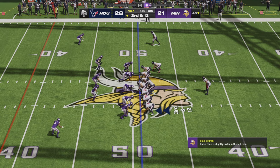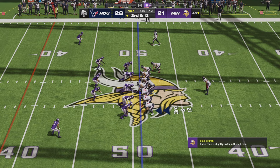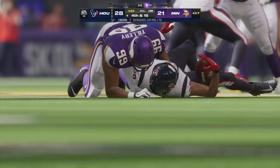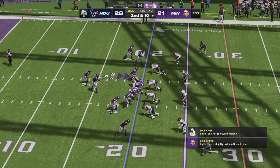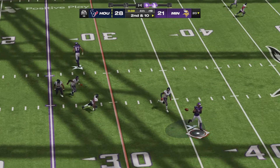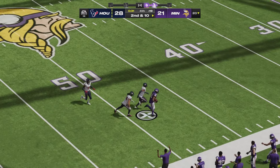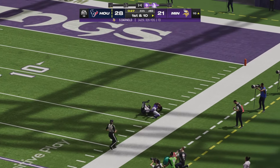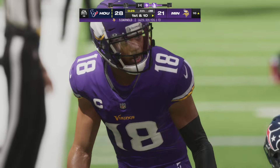Houston has been pushed out of field goal range. Third and twelve — Minnesota out of timeouts. A handoff to Mixon is taken down in the backfield. Darnold throws one away incomplete — good heads-up play not to keep the ball in bounds. Down the middle, Justin Jefferson crosses midfield, going for the end zone, but Petrie makes the touchdown-saving tackle at the 16.